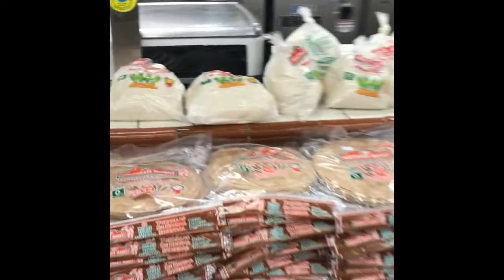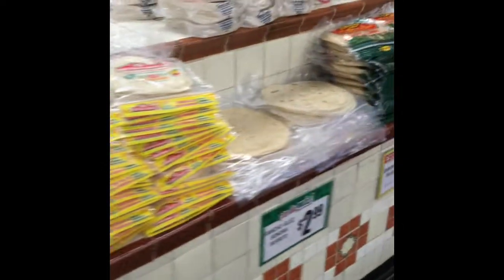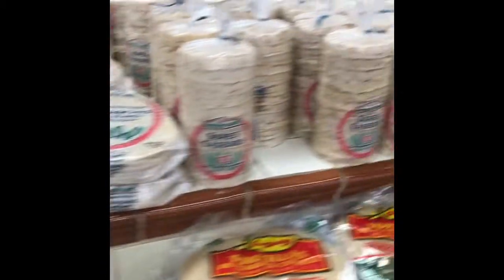All right, we're gonna get some tortillas — corn fresh tortillas right here at the Northgate Supermarket, it's the best. The flour tortillas are really really good, they even have sopes. All right, the best corn tortilla, very soft, fresh and warm — you don't even have to heat them up.